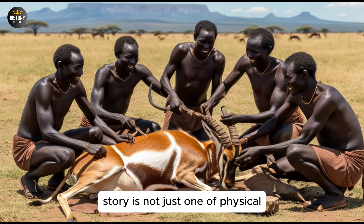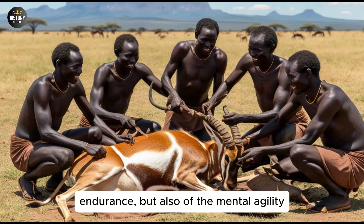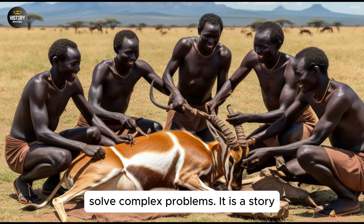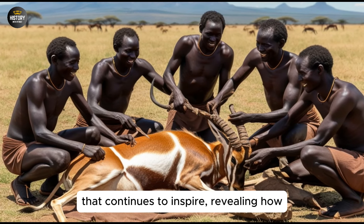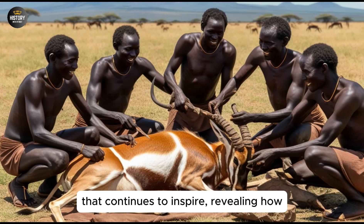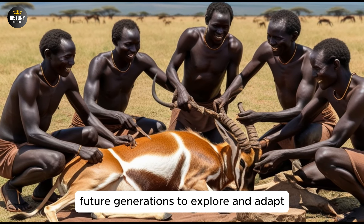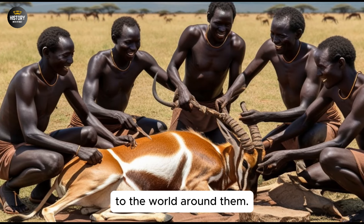Homo Ergaster's journey into new regions is a testament to their adaptability and the innovative spirit that drove their evolution. It represents a critical stage in the story of human migration, as they became one of the first hominins to successfully move beyond Africa and adapt to the diverse challenges of the wider world. Their story is not just one of physical endurance, but also of the mental agility required to navigate new landscapes and solve complex problems, revealing how early humans pushed the boundaries of what was possible.